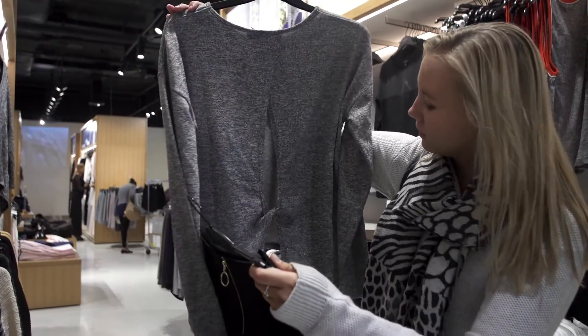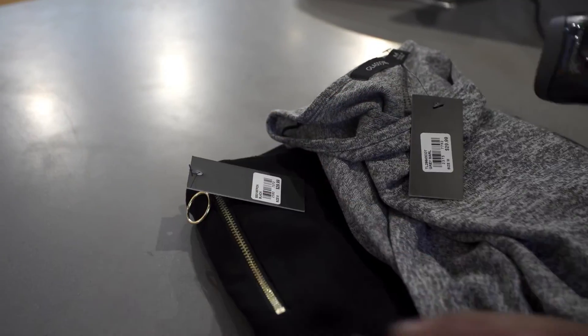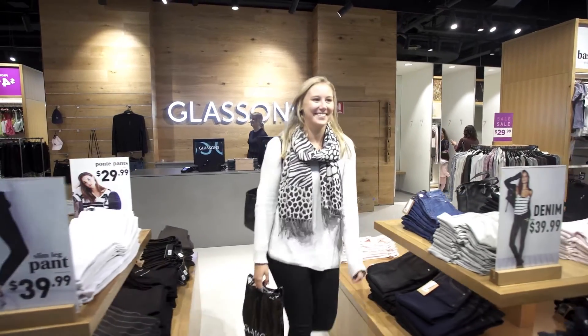Internally we have a motto which is 'never miss a sale,' and the Missing Link has really enabled us to achieve that. At the end of the day, if a customer comes into our store and our network's down and we can't service them, that's going to look bad on the brand. Whereas we know that with zero downtime and the Missing Link on board, that's not going to happen.